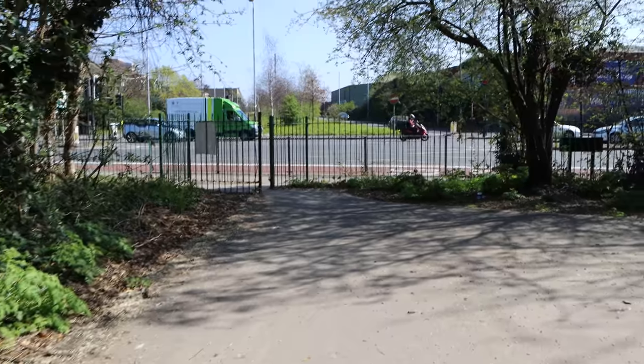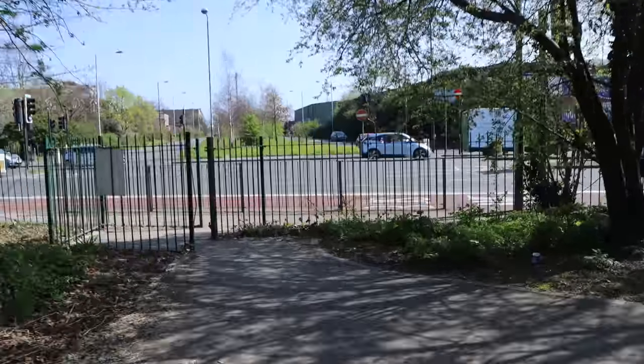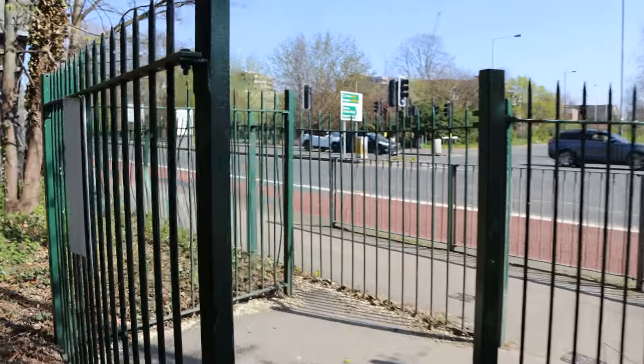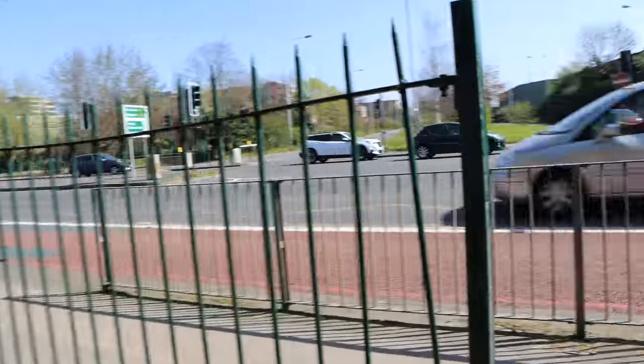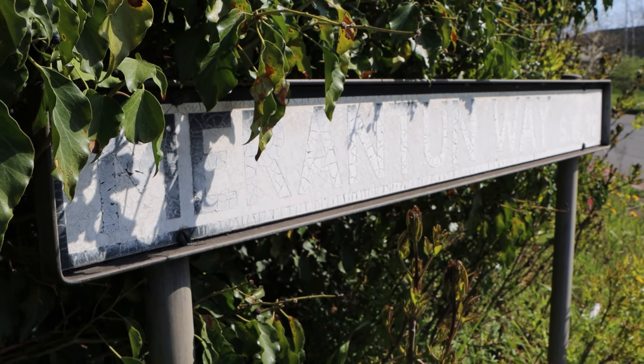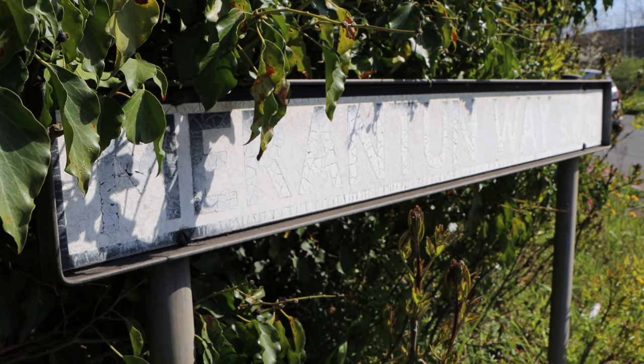As flat as it is, you then encounter a bit of a hindrance — that being a main road. The old railway here is completely destroyed as the road has been built directly on top of where it was. Marantum Way is where the cars go now, not trains, with a faded sign looking worse for wear.